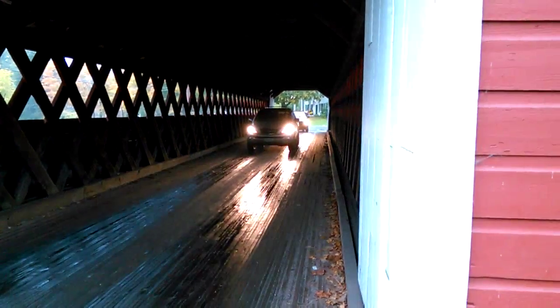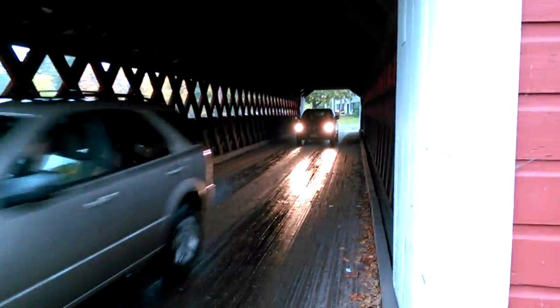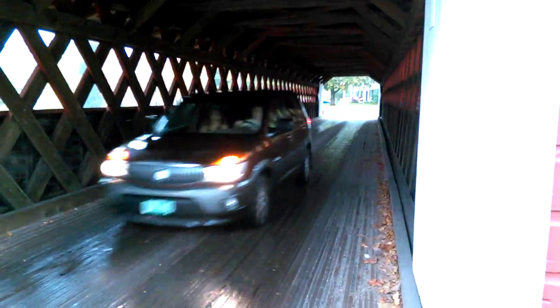There are people going through here all the time, so I'll take a video of them coming through the bridge. It used to be horse and buggy carriages coming through here in the old days.